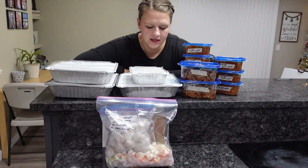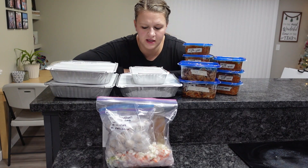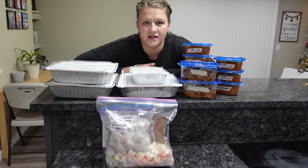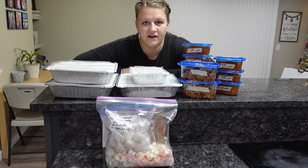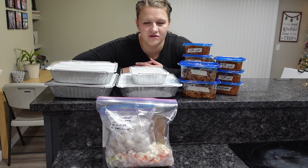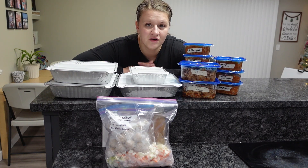One thing I wanted to remind you: it takes hardly any extra time or effort to double a recipe. I was just going to make one lasagna, but I noticed I had extra cheese, sauce, and sausage, so I added one extra package of spaghetti noodles and got two extra meals for our family. Even when you're just making dinner, if you know your family will enjoy it, double it and put it in the freezer or fridge for later. You will thank yourself for that minimal extra effort.